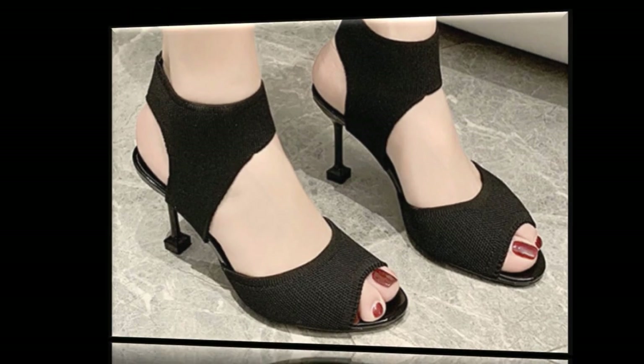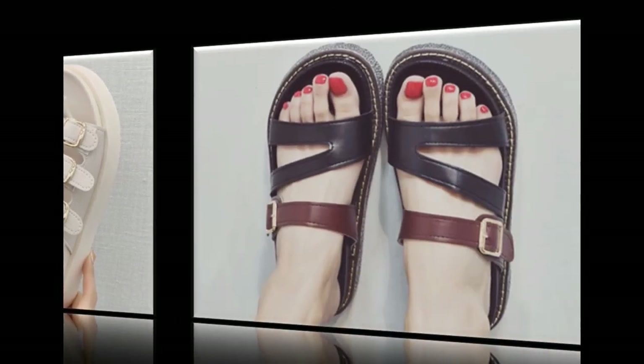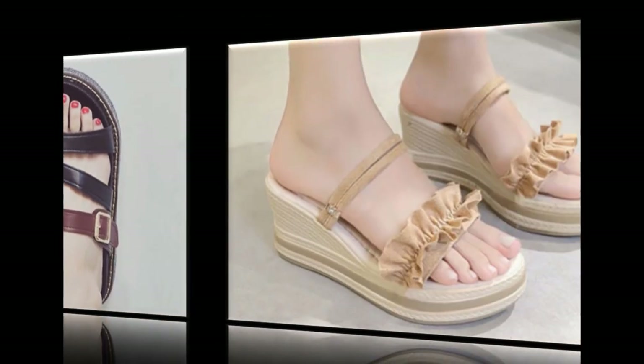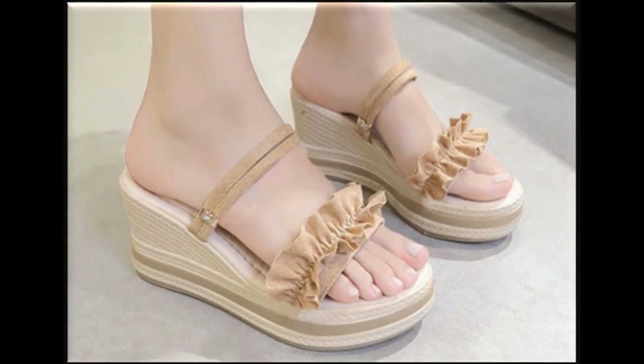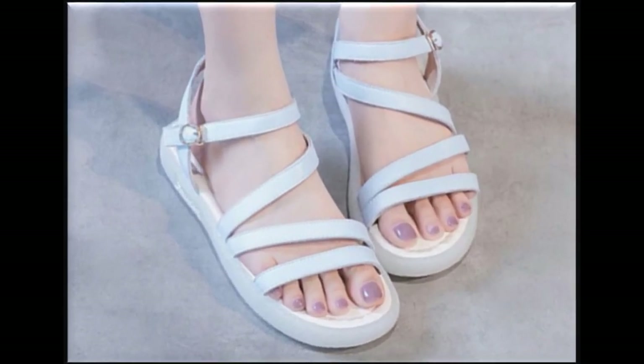Peep-toe style slingback design is also very beautifully designed in this collection. Triple strip back open sandals for daily basis wear — a very beautiful, comfy design — has also come in this collection. Flat sandals are also there, along with wedge, pointed, and block heel styles used by brands.